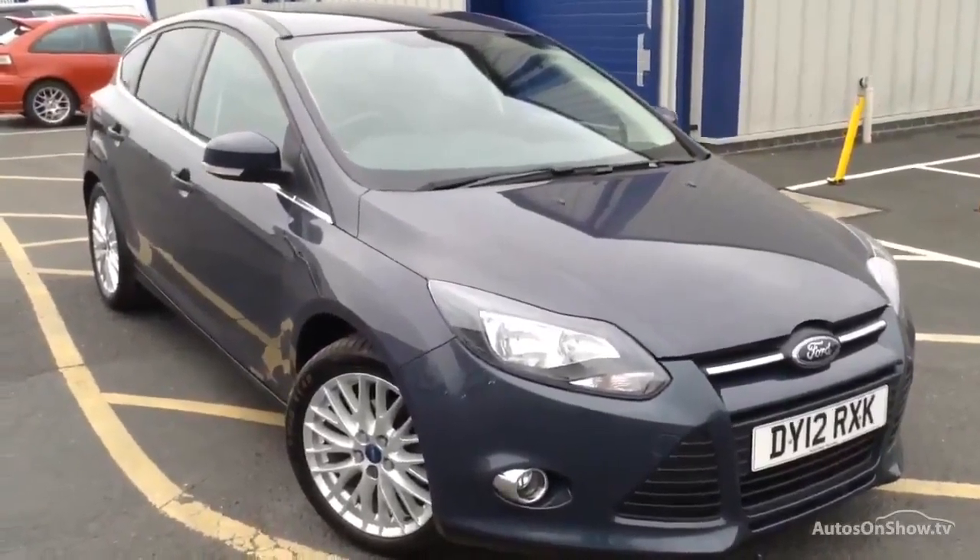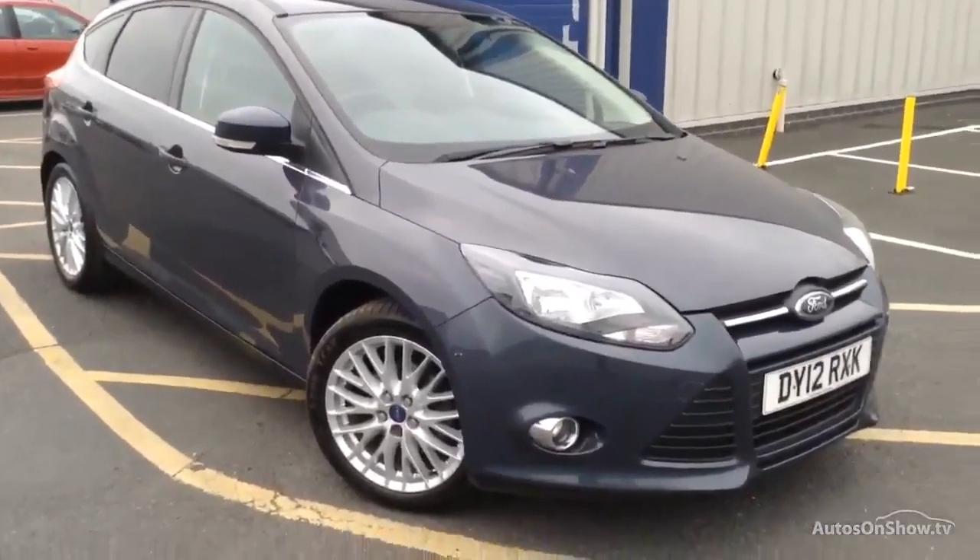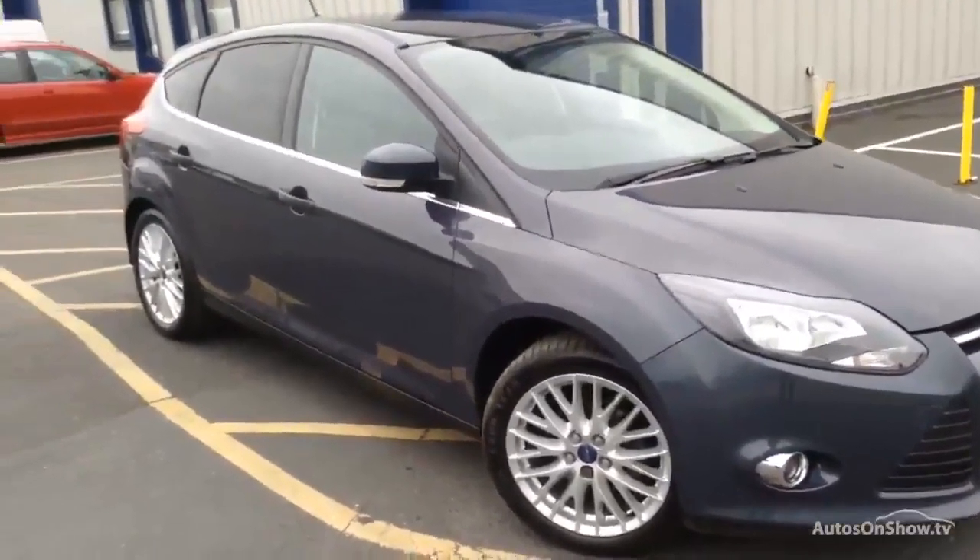Here we have a very nice looking 2012 Ford Focus ZTEC TDCi. It's the five-door hatchback. The car is in a lovely condition for its age and has clearly been taken care of.